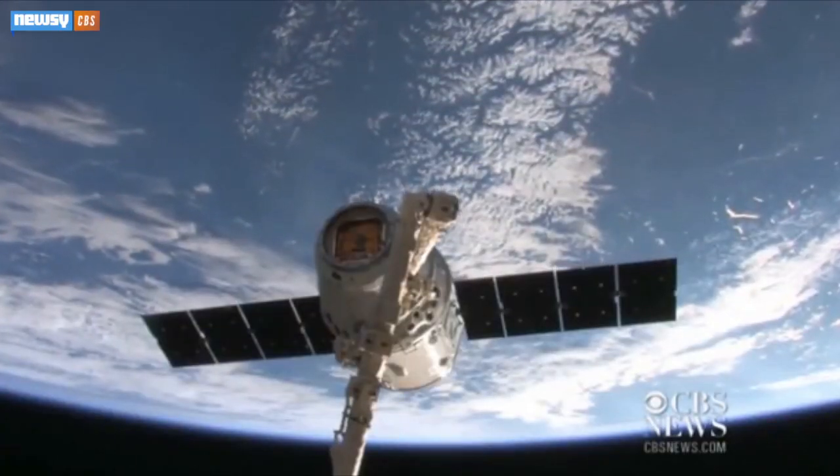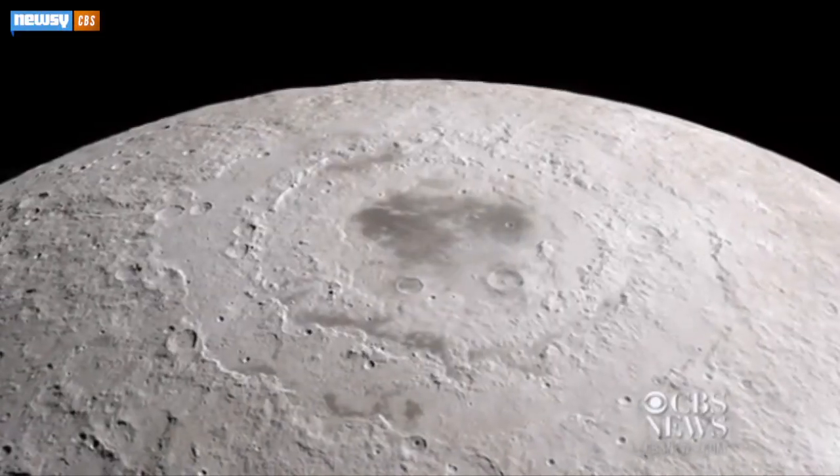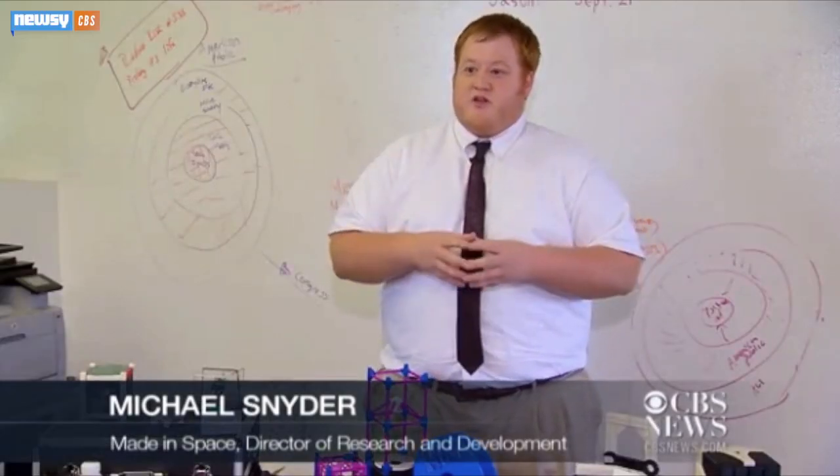The next challenge is to print objects using materials found in space. Regolith that covers the moon could hold the key — imagine you just go up to the moon and you can build your habitat. And while inhabiting other planets still seems a distant aspiration, manufacturing will allow us to live long and prosper once we get there.